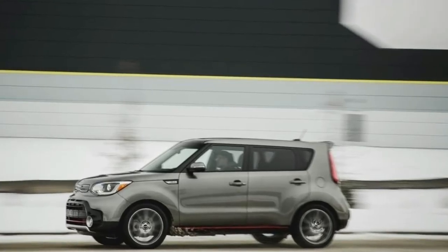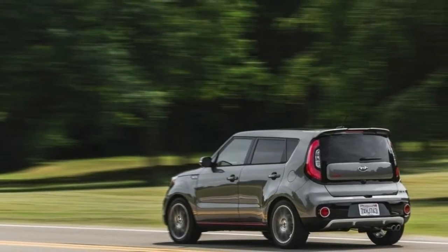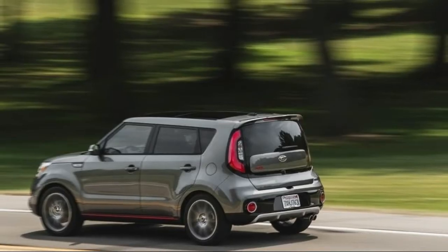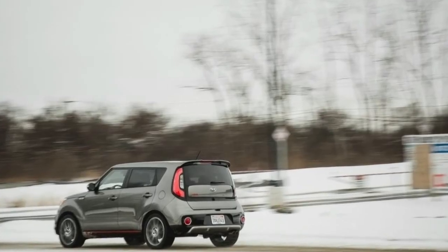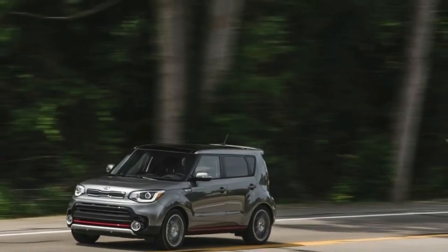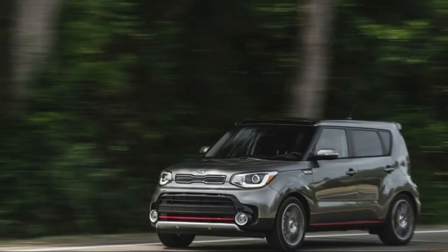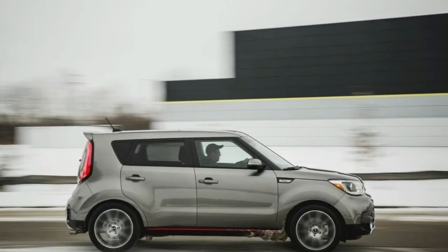Soul ride and handling: polished. The Soul feels comfortable and composed on the road, and its suspension soaks up bumps while restricting body roll. While the Soul isn't overtly athletic, it is poised, even on curvy roads.